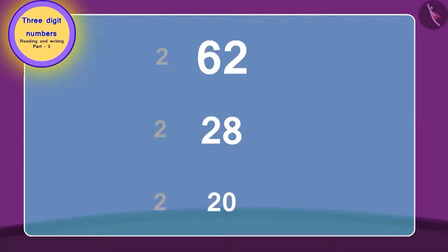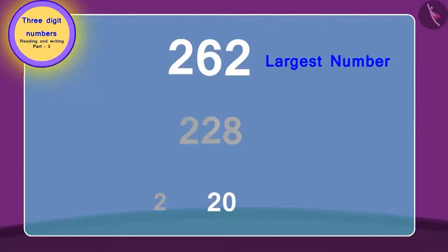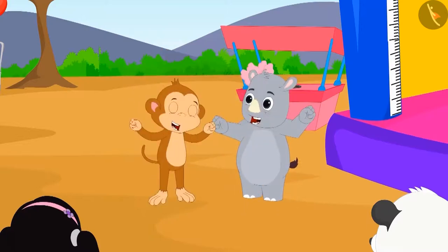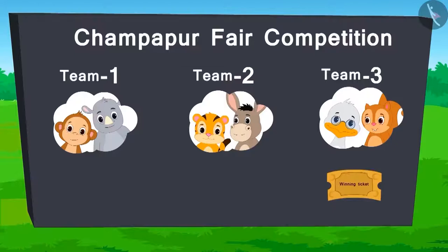In this way, 262 is the largest number and 220 is the smallest number. Team 1 has won the ticket by reaching the highest number. Here is the score so far.